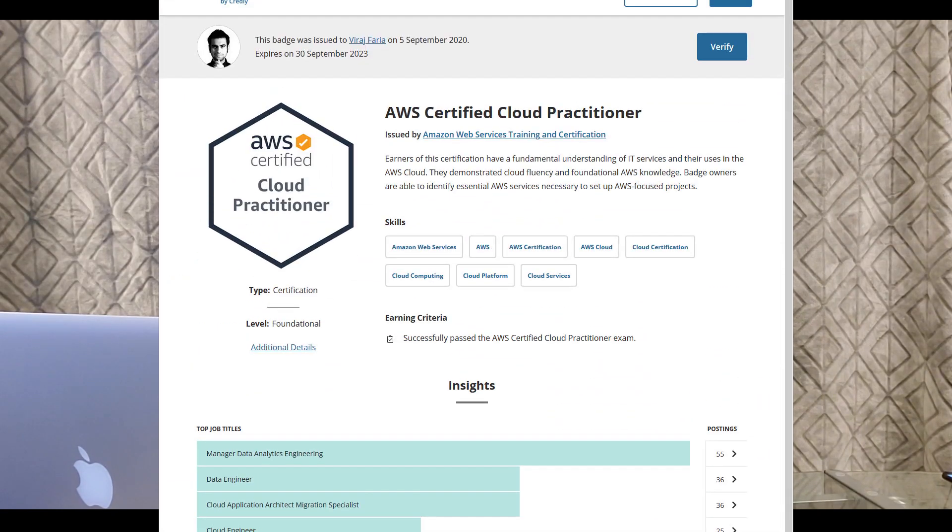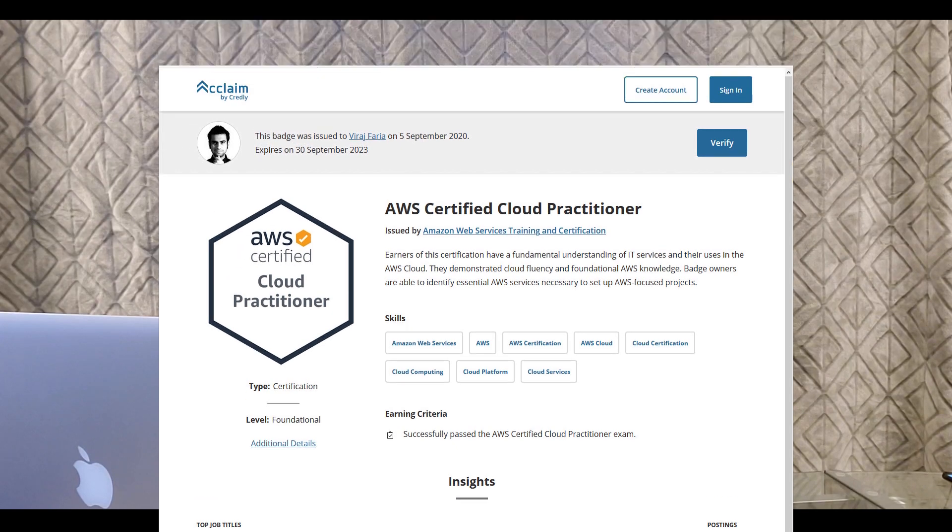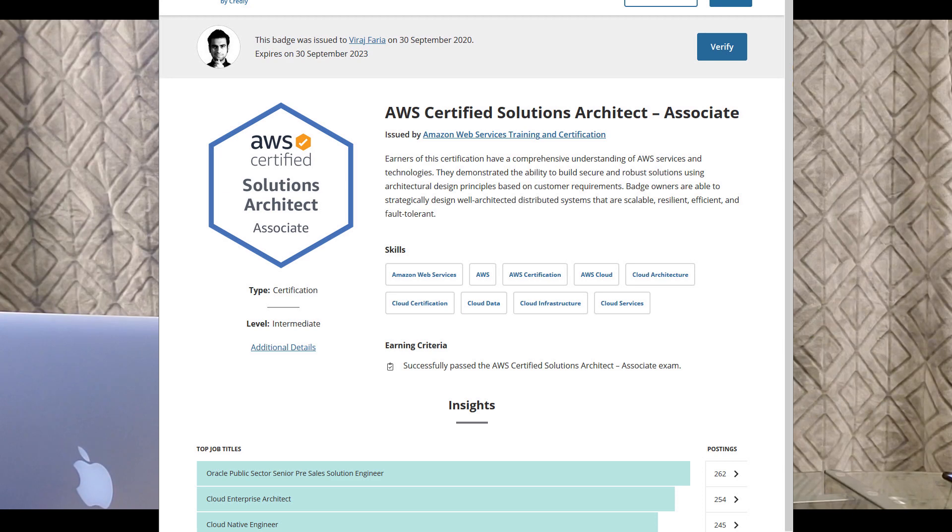Before we get into the comparison, I think it is necessary for me to establish my credibility. I passed the Certified Cloud Practitioner exam on 5th September 2020, and then passed the Solutions Architect Associates exam on 30th September 2020. I passed both exams with scores over 900. I watched Stefan's CCP course as well as Neil's CCP course, then gave the exam and passed. After that, I started watching the SAA courses of both instructors, gave the SAA exam, and passed. I cleared both exams on my first attempt.